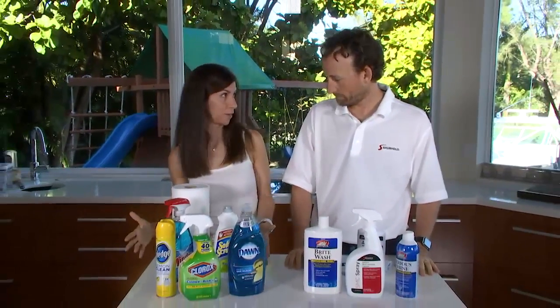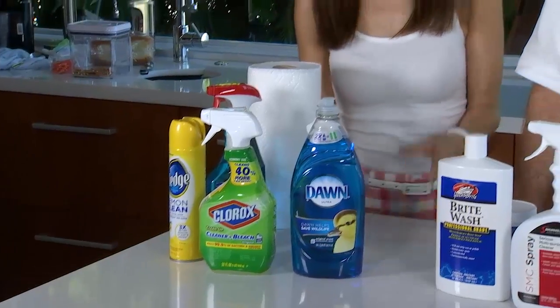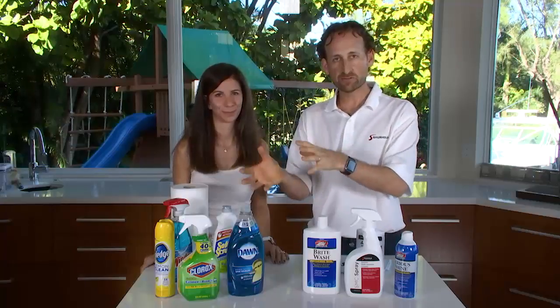Hey, Bear. I have a great idea. I have all these chemicals I use in the house to clean with, and I thought we could share with a ship-shaped audience today why we opt not to use them on the boat. Barry Berhoff here with Surehold Industries and my wife, Tyann Berhoff, and we're going to go through the do's and don'ts of household chemicals versus marine-specific chemicals for the boat.